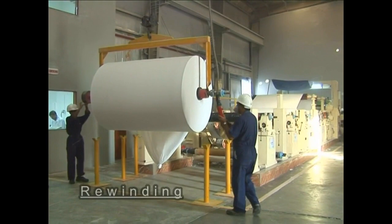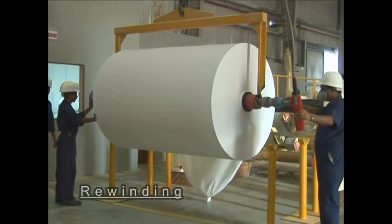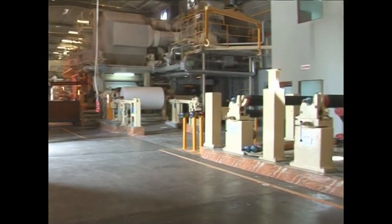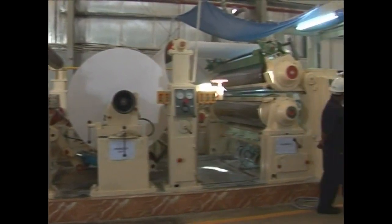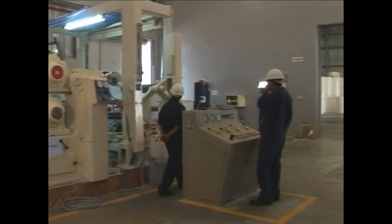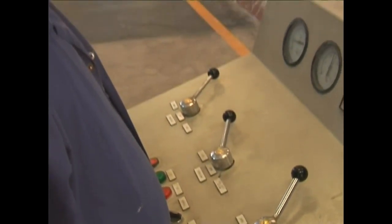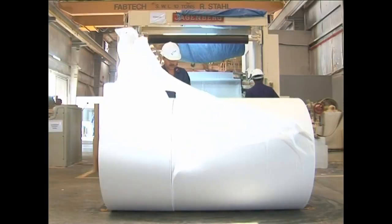The master reels are then taken to the rewinder machine. This machine combines the sheets of paper to create one, two, three and four ply depending on the client's needs. In the case of facial tissue, it undergoes an additional process of calendaring to make the paper smooth and soft. The rolls reach the final stage of production — cutting and rewinding into the required size of jumbo rolls.